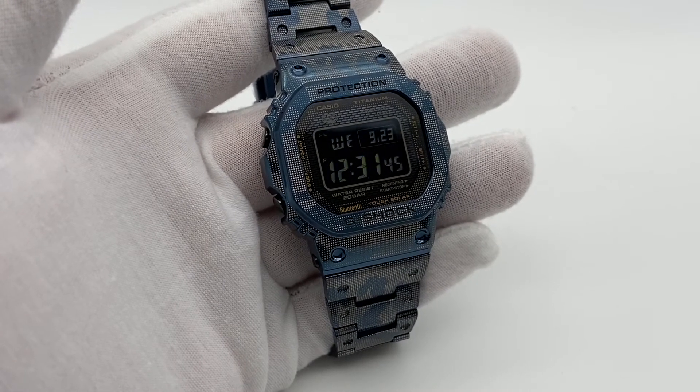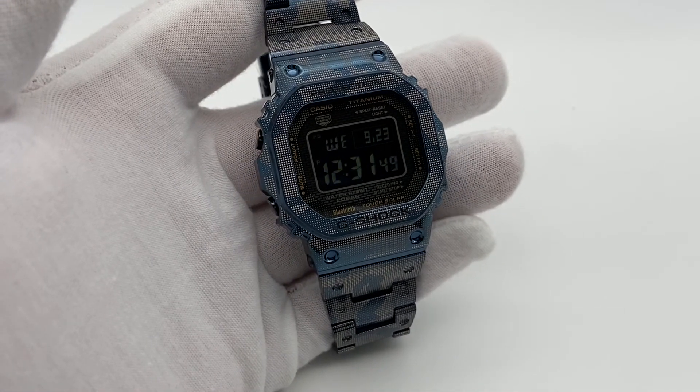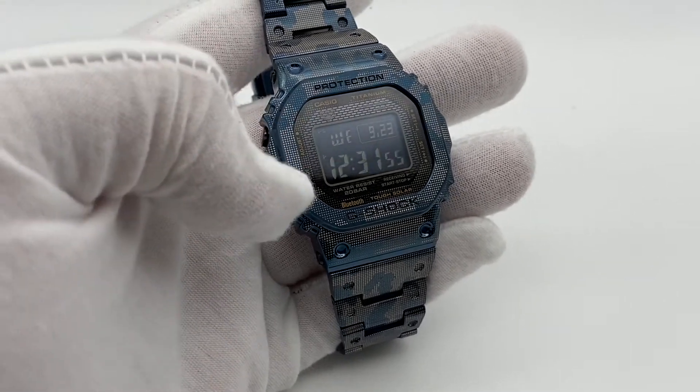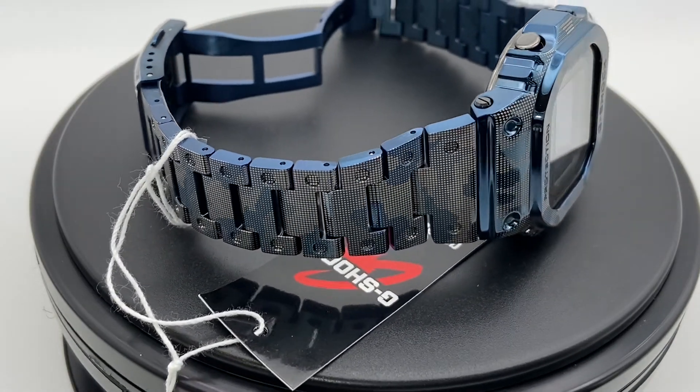It has a sapphire crystal over the dial, which contributes to the tough-as-nails build quality that we all know and love when it relates to G-Shock. As we've grown accustomed to with G-Shock, this watch is jam-packed with features.